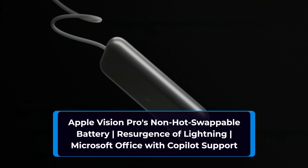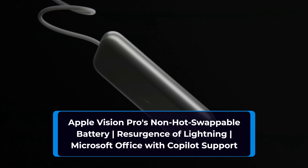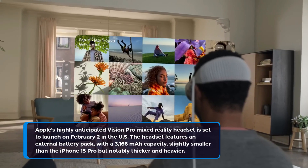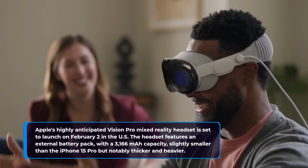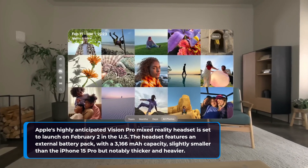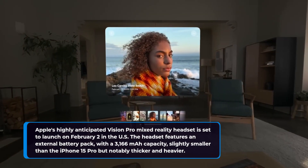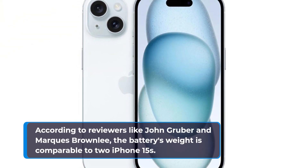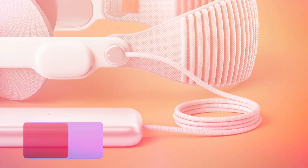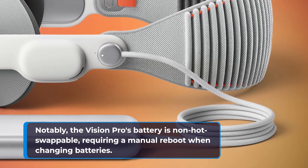Apple's highly anticipated Vision Pro mixed reality headset is set to launch on February 2nd in the US. The headset features an external battery pack with a 3,166 milliamp hours capacity, slightly smaller than the iPhone 15 Pro but notably thicker and heavier. According to reviewers like John Gruber and Marcus Brownlee, the battery's weight is comparable to two iPhone 15s. Notably, the Vision Pro's battery is non-hot swappable, requiring a manual reboot when changing batteries.